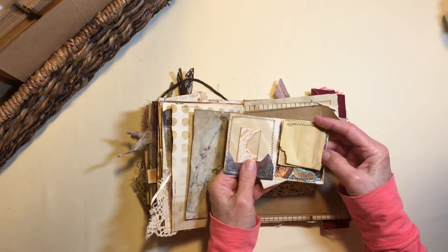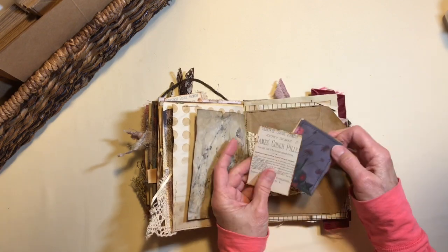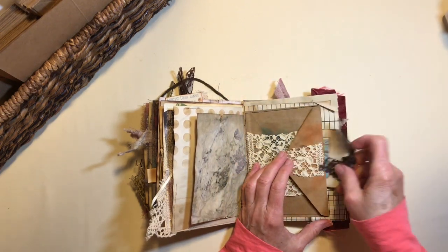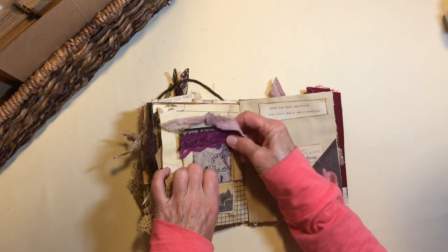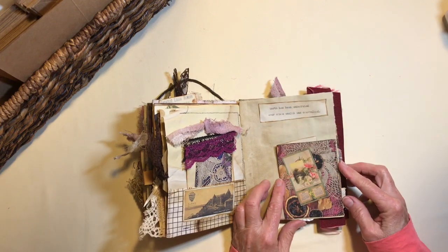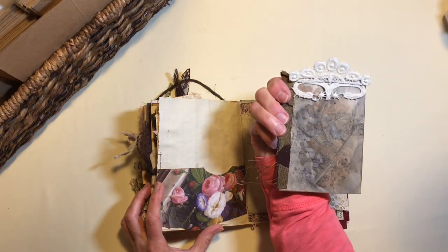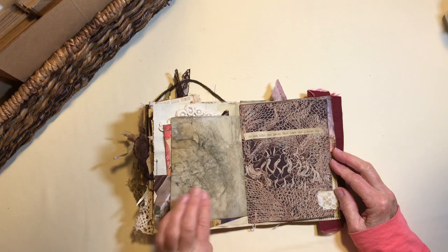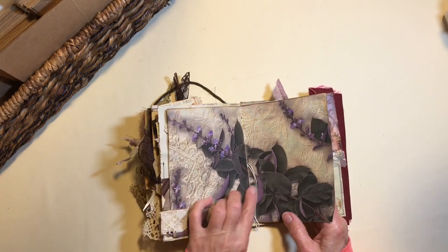And another little notebook, some fabric in there, another little tuck spot. This is the center of the second signature.